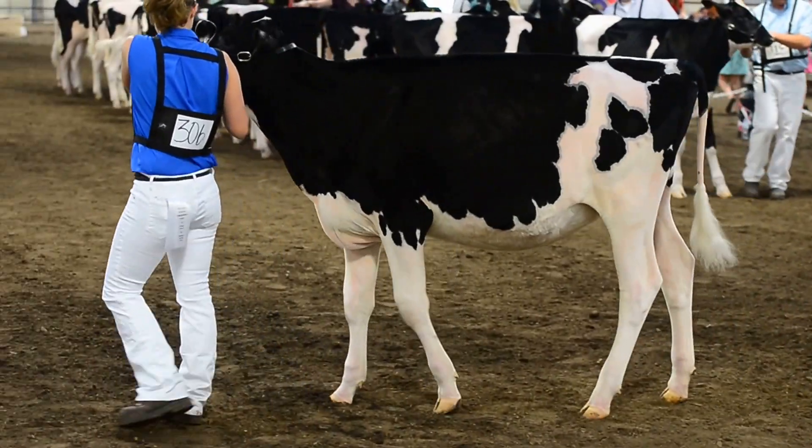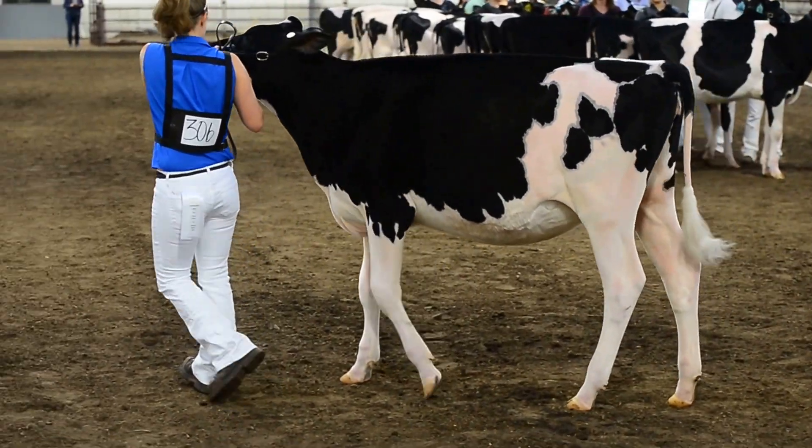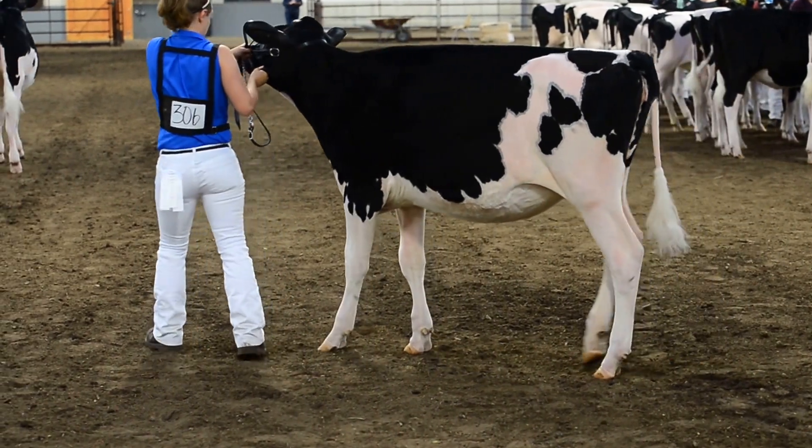Heifer in third over the one in fourth. I just prefer the way she carries her top. She handles those rear legs — she walks straighter on her rear legs than the heifer in fourth.